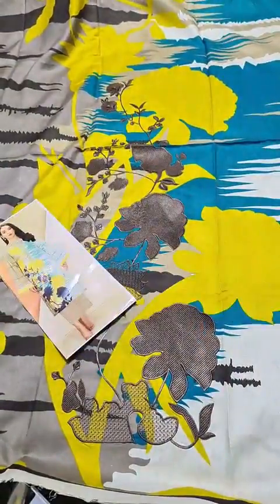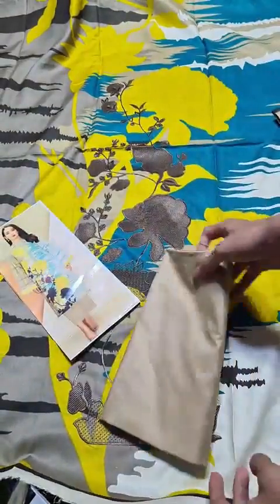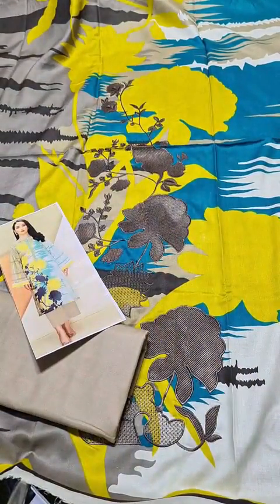This is the front — it has beautiful thread embroidery on the front, and the rest is all printed. Here is the card showing what is included: the trouser is included, which is linen, and with it comes a wool shawl dupatta.